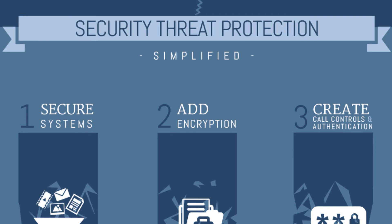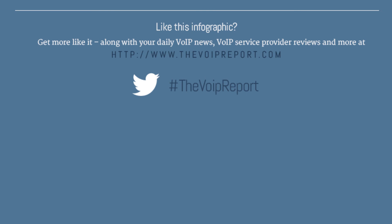Take these simple preventative steps and you'll be on your way to a secure VoIP system. For more information and resources on VoIP security practices, visit thevoipreport.com.